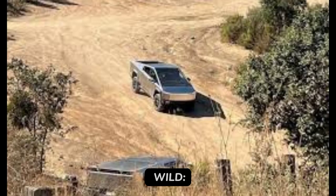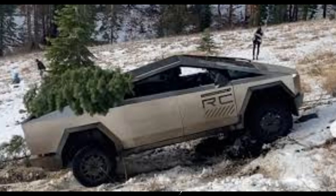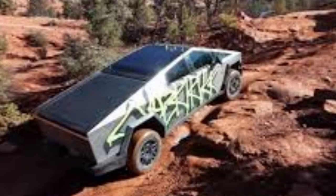4. Into the wild: travel 340 miles on a single charge, recover 136 miles in just 15 minutes. Explore the backcountry with ease.